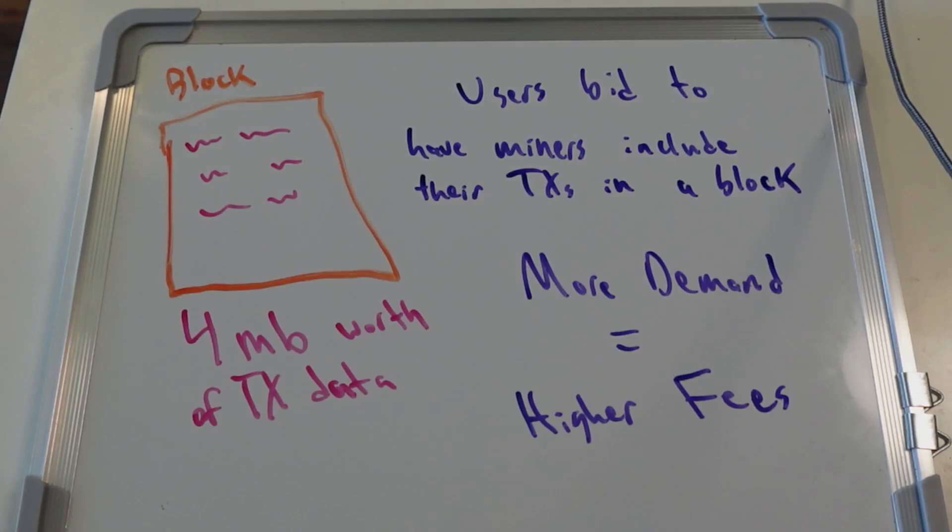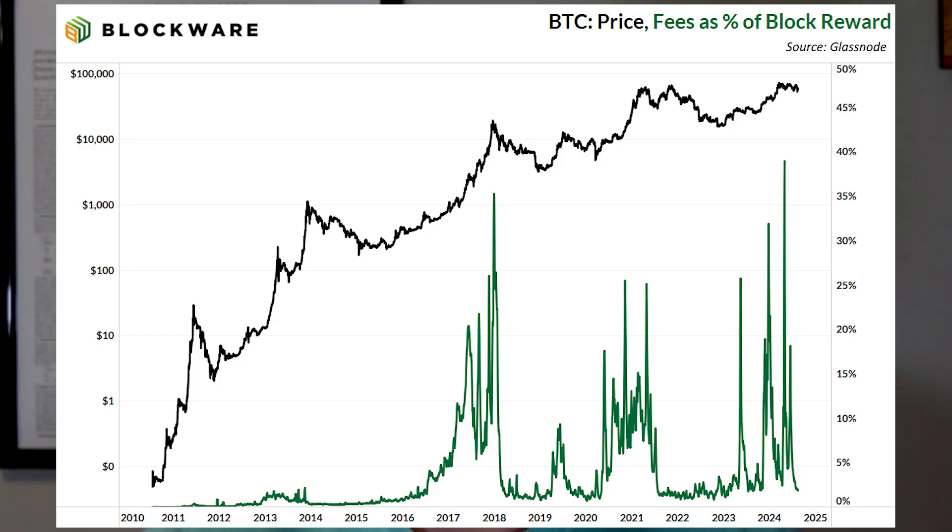If a large number of people suddenly want to transact on Bitcoin all at the same time, users are going to have to pay very high fees to outbid each other — this tends to take place during bull markets. On the inverse, if hardly anybody is trying to send Bitcoin on-chain, like during a bear market, then fees are going to be near zero. Historically, transaction fees have been a relatively insignificant portion of total Bitcoin mining revenue, but that is poised to change as Bitcoin adoption increases and demand for on-chain transactions rises accordingly. In the long term, fees will become the only source of revenue for miners as the halvings send the block subsidy to zero, and revenue will likely become more unpredictable during that time.